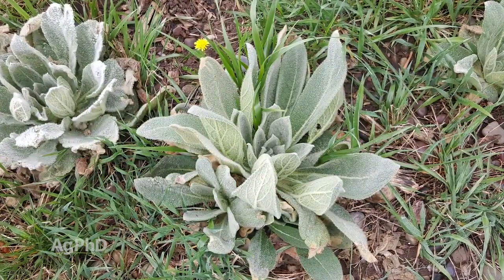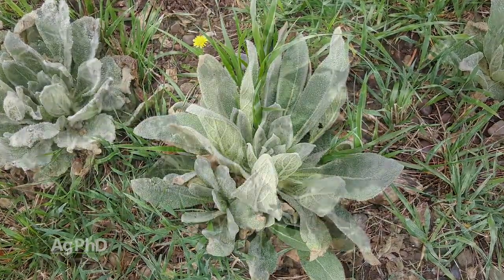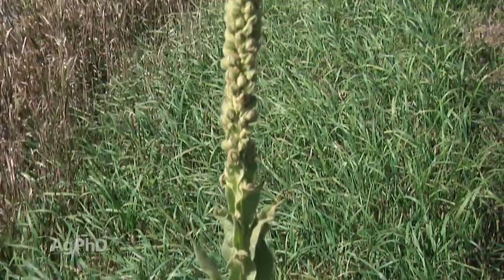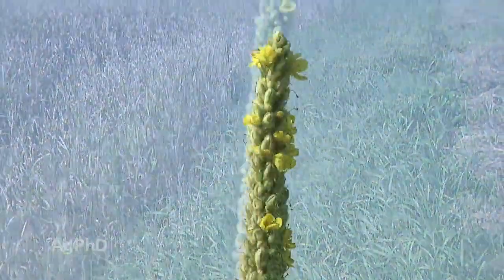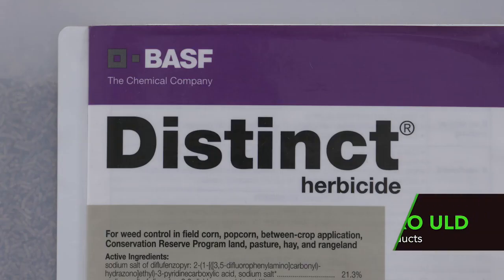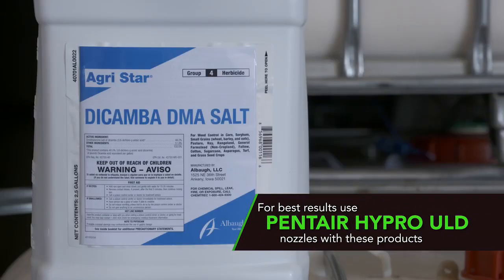Once you get to the bolt stage where it's putting that big tall upper plant on, it's got a huge root system underneath it. It's going to take more product and tougher products to get it under control. Out in pastures, we'd suggest using Distinct, 2,4-D, or Dicamba — any of those cheaper products will work just fine.